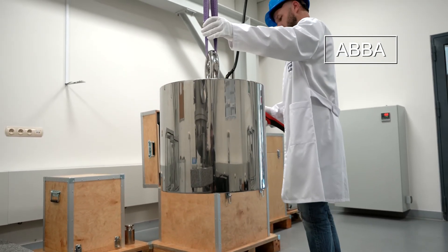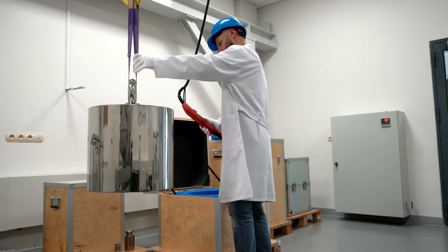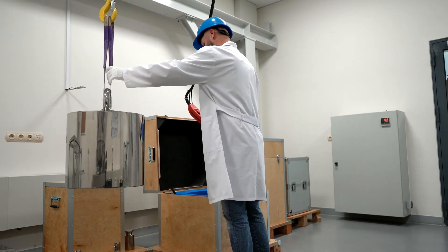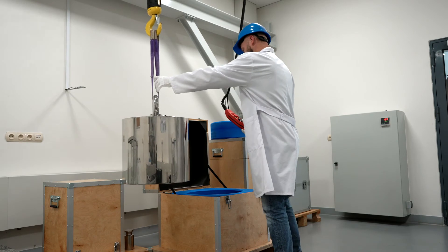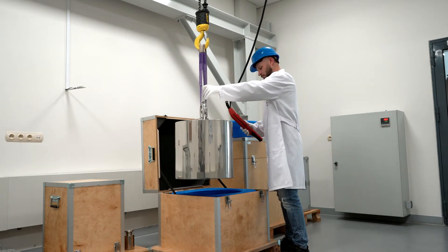If a weight falls outside the maximum permissible error range, the laboratory, with the consent of the client, may adjust it to make its mass compliant with the criteria. After adjustment, the mass standard undergoes recalibration.